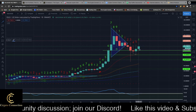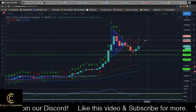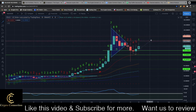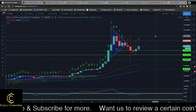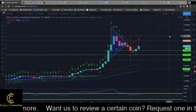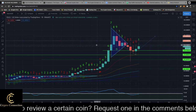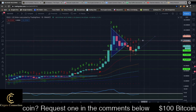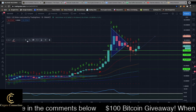I'm going to draw a bullish arrow here. I see us retesting the $195 area — this is where we hit resistance last time — and then we're possibly going to see another reversal, probably down to the next point of resistance.